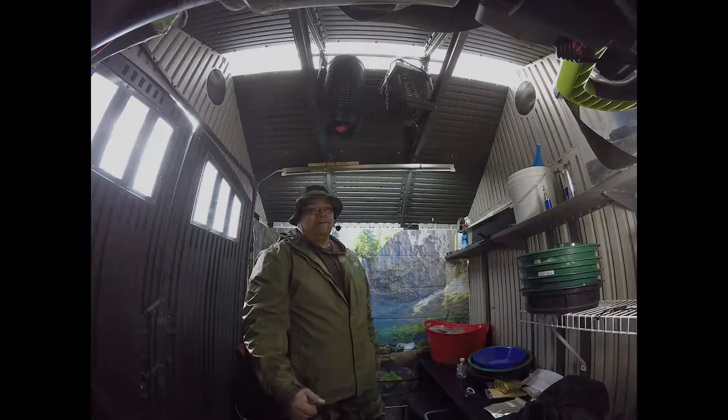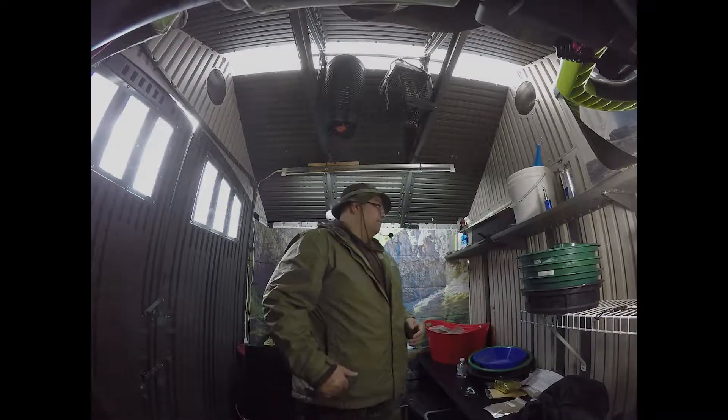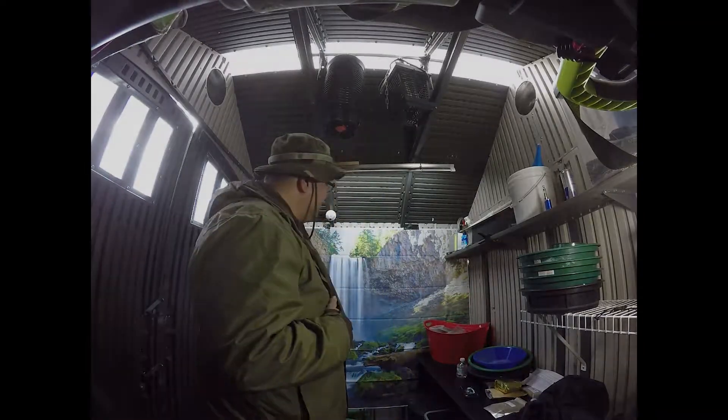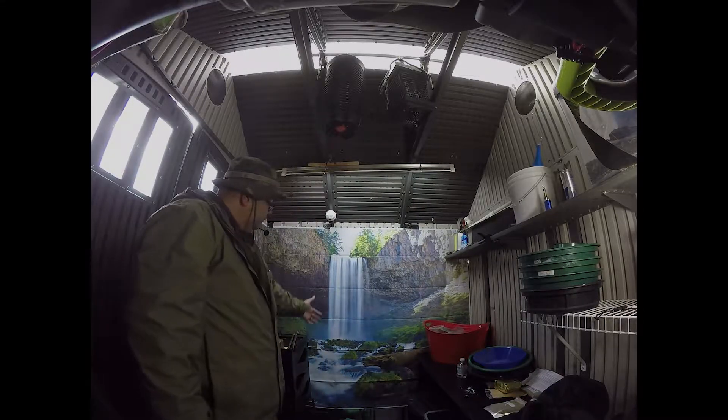Thank you for joining me on Backyard Prospecting. I just wanted to give you a little tour of the shed and the prospecting claim here. Behind me we have our raging river, our lovely waterfall, which provides us plenty of water for all of our prospecting needs.